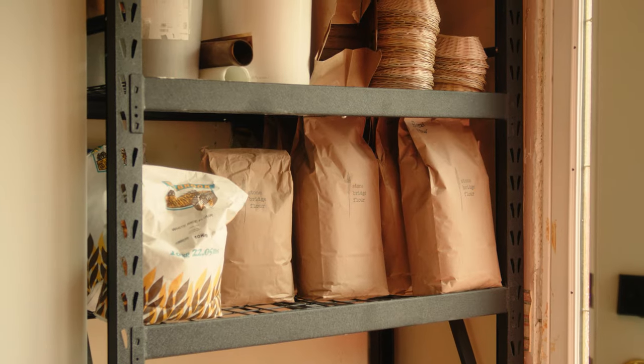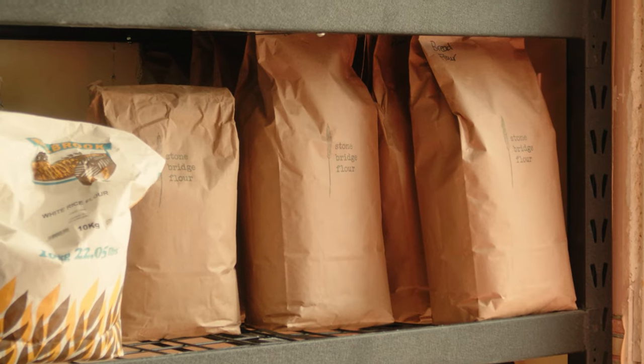For us to live here in the country, we have a beautiful plethora of product around us — different purveyors and producers. We just partnered up with a new miller called Stonebridge Flour. Her and her husband grow their own soft red wheat, which is for pastry flour, so we've got a mix of her grains and then all the other grains that we use.